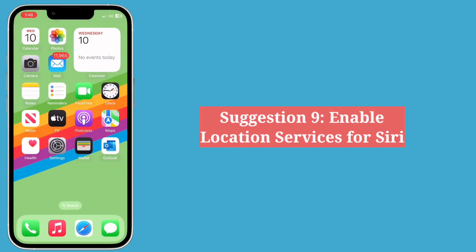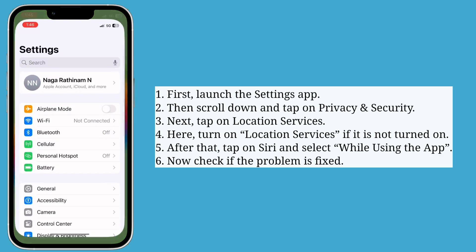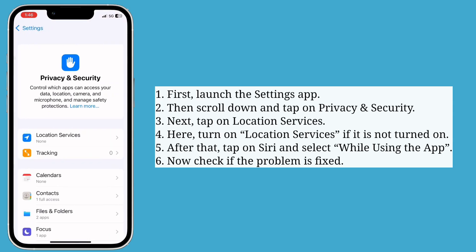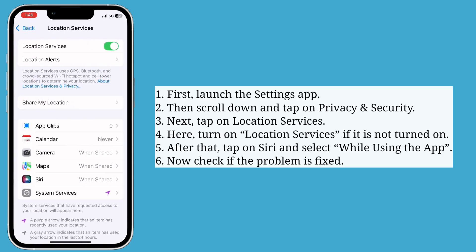The next suggestion is enable Location Services for Siri. First launch the Settings app, then scroll down and tap on Privacy and Security. Next tap on Location Services and turn on Location Services if it is not turned on. Then tap on Siri and select While Using the App.